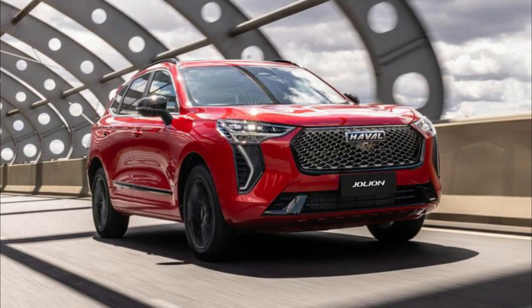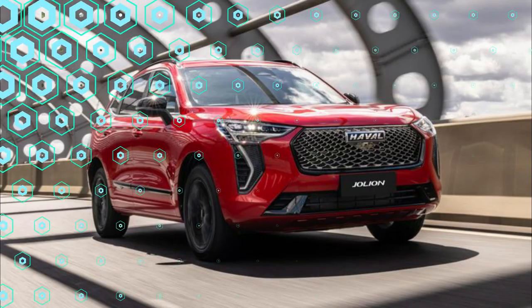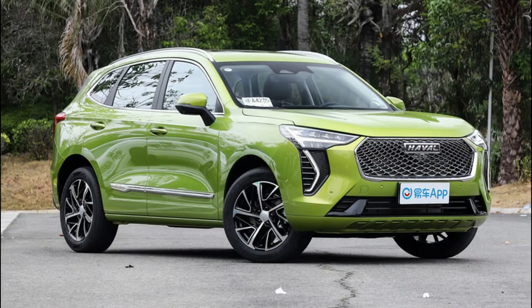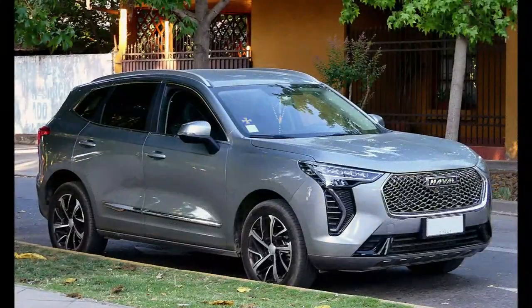That's despite GWM offering it exclusively in one fully loaded trim. Does it make sense to stick with a base model SUV from the established hybrid leader, or take a chance on a vehicle from a younger Chinese brand that's loaded with all the fruit?